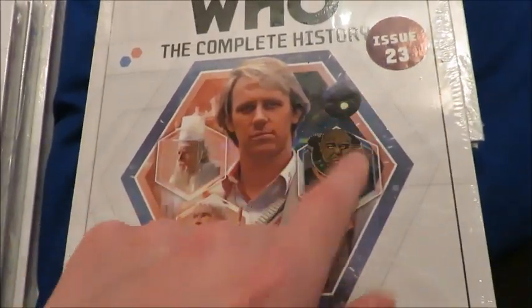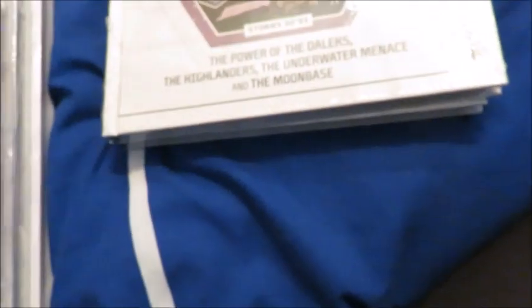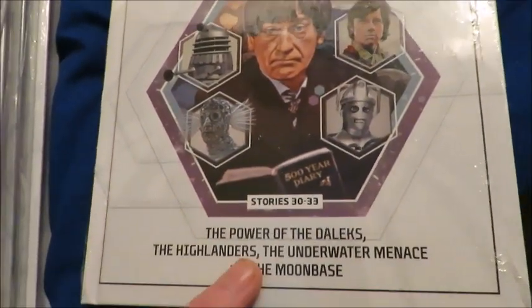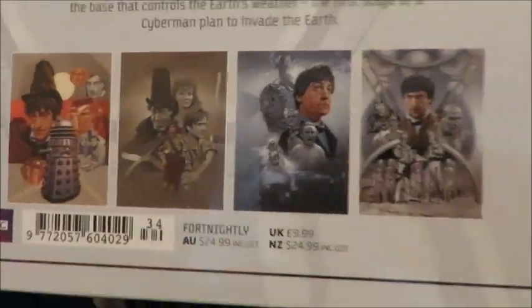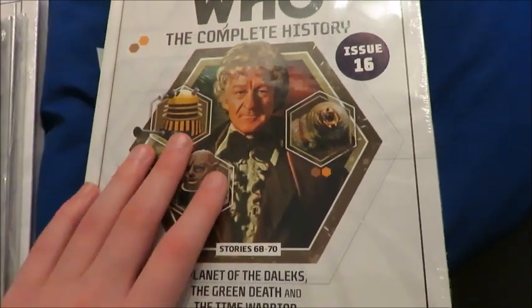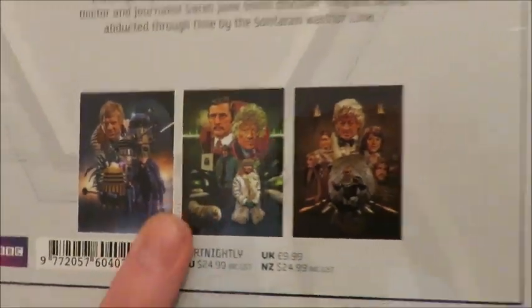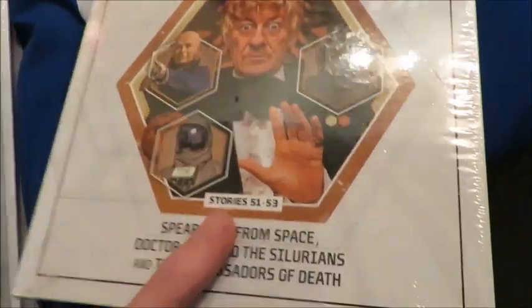Then there's the first Fifth Doctor issue containing Castrovalva, Four to Doomsday and Kinda — lovely artwork. Issue 34 contains Power of the Daleks, Highlanders, Underwater Menace and the Moonbase — it'll be interesting to look at the production side of Troughton making his first four stories. I also picked up the Third Doctor issue 16 containing Planet of the Daleks, Green Death and the Time Warrior — three absolute 10-out-of-10 stories for me. And finally the Third Doctor's first issue containing Spearhead from Space, Silurians and the Ambassadors — again, three 10-out-of-10 stories. So that's all seven Complete History issues, each for a fiver.